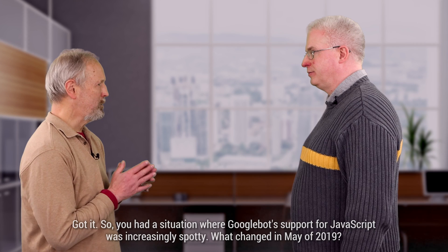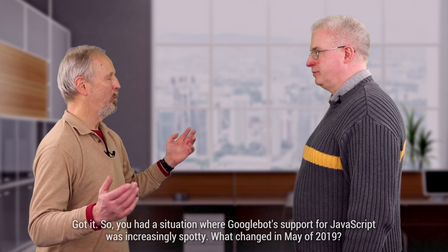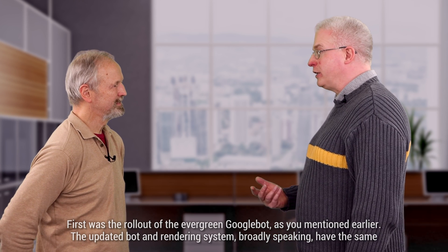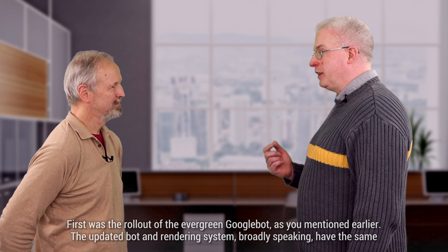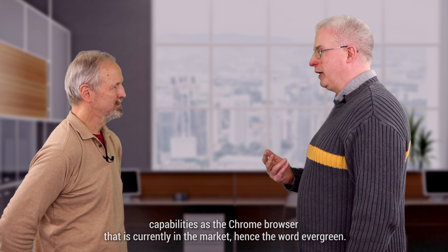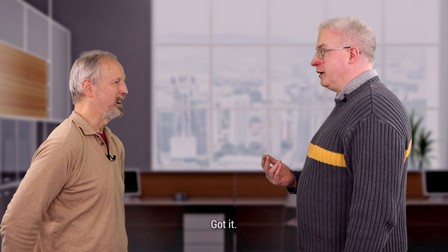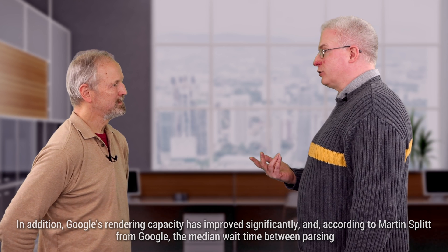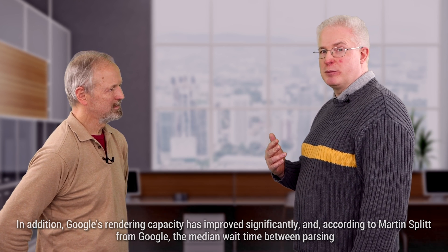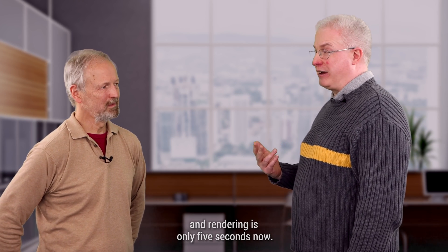So you had a situation where Googlebot's support for JavaScript was increasingly spotty. What changed in May of 2019? First was the rollout of the evergreen Googlebot. The updated bot and rendering system, broadly speaking, have the same capabilities as the Chrome browser currently in the market — hence the word evergreen. In addition, Google's rendering capacity has improved significantly, and according to Martin Splitt from Google, the median wait time between parsing and rendering is only five seconds now.